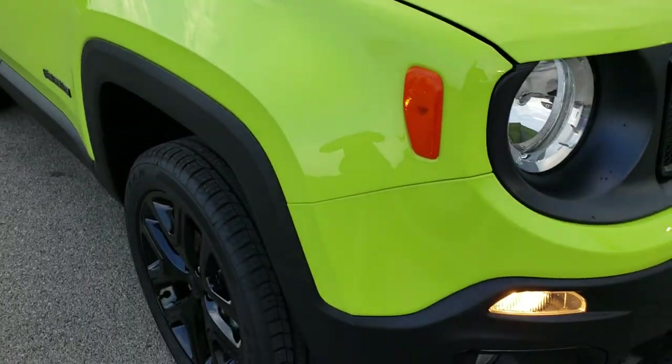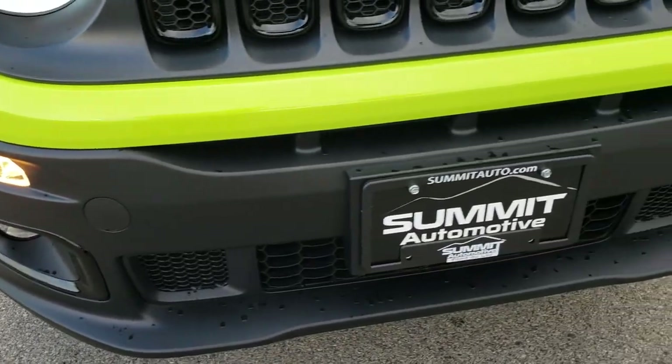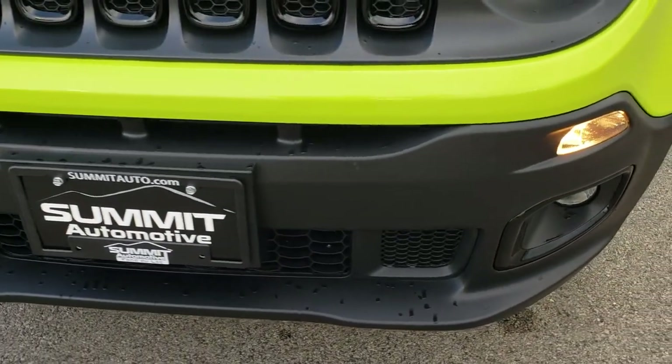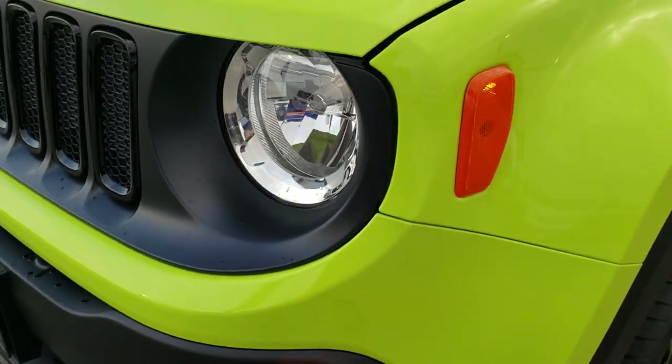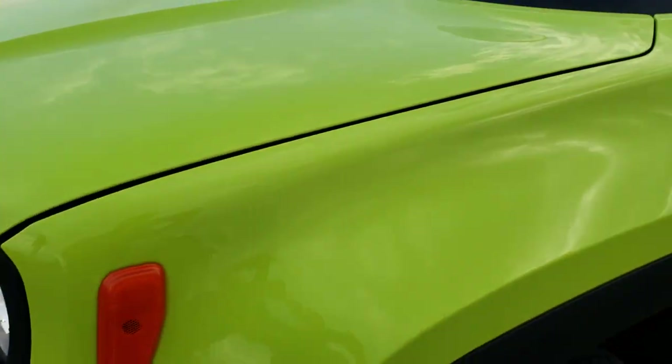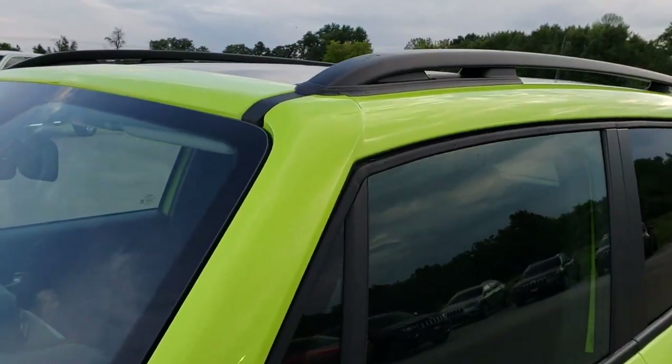From this HD video you will be able to tell that this Jeep is like new all the way around. No dents, dings, or scuffs on that front bumper. It has the factory fog lights and factory headlamps. This color is hyper green — kind of a neat color.